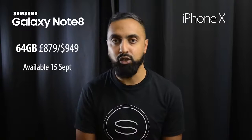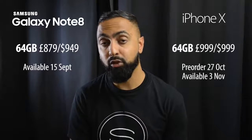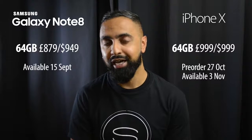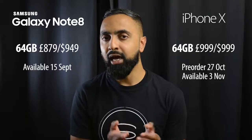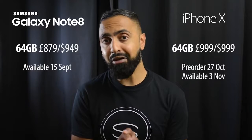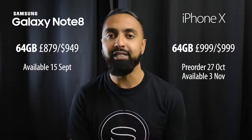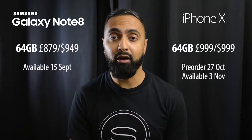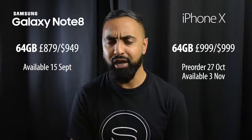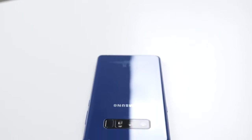Finally, let's look at price. The Note 8 was criticized for its price at $950 in the US or £870 in the UK, but that won't seem as bad next to the iPhone X. The iPhone X starts at around $1,000 in the US or £1,000 in the UK for the 64 gigabyte model — Apple kept the price the same in dollars and pounds, which is disappointing for UK buyers. The 256 gigabyte model is around $1,150 or £1,150, making the Note 8 the cheaper option.